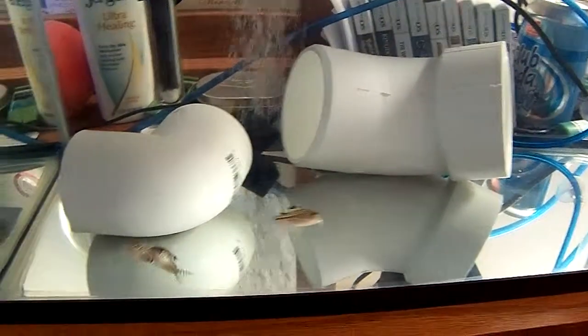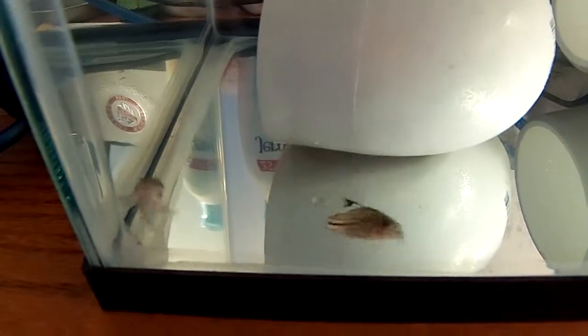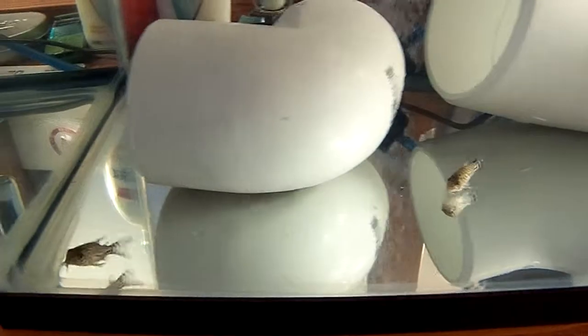Anyway, that's it. I just wanted to post a little video of these guys swimming around looking happy. Okay, catch you next time.